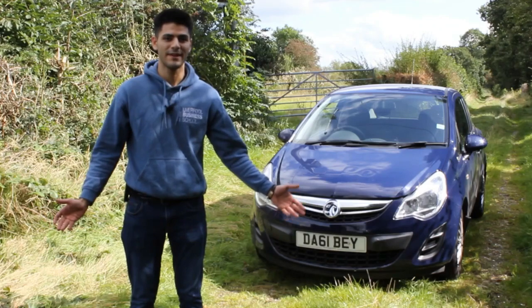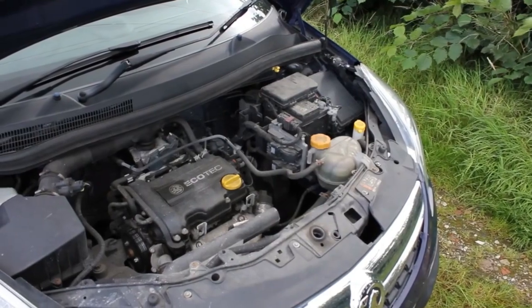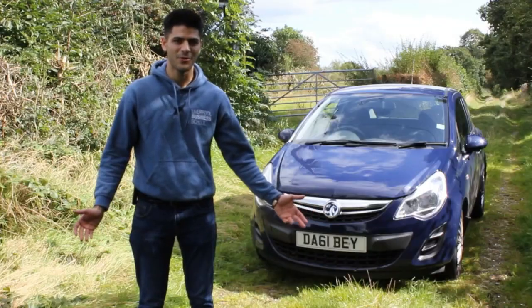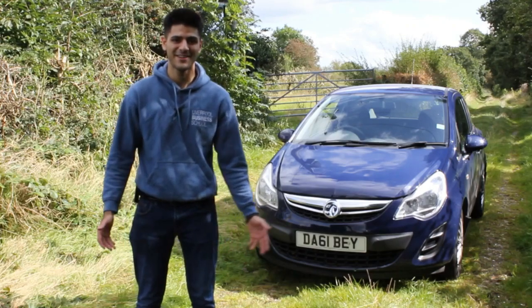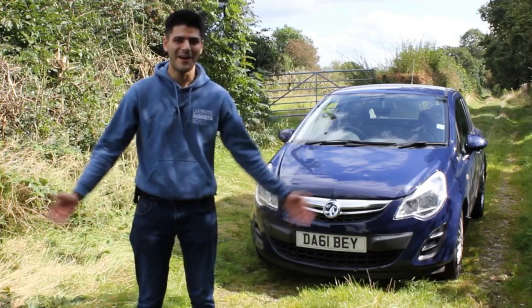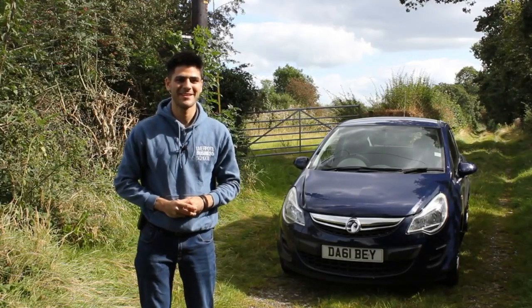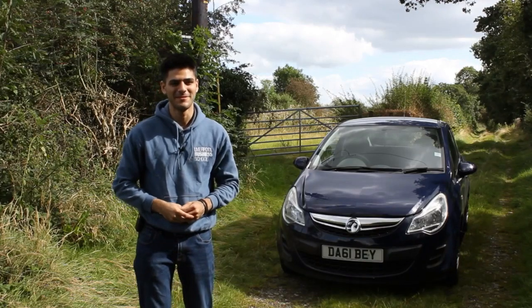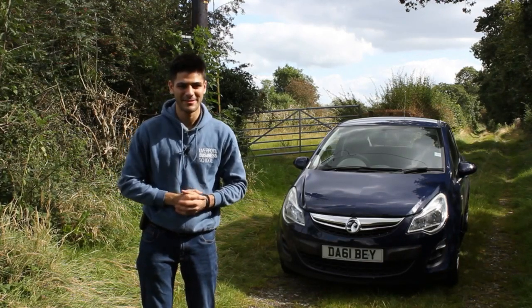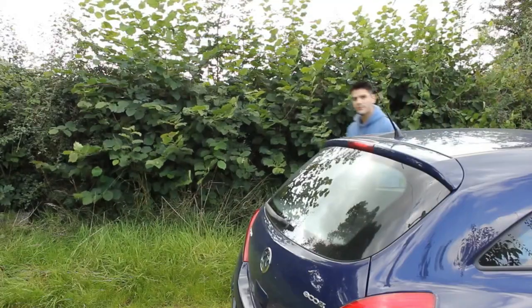We've got the Vauxhall Corsa Ecoflex right behind me. This one comes with a 1.0L engine with around 64 horsepower and a 0-60 time of around 17 seconds — yes, that is appalling, but what else can you expect from a Corsa? It has a top speed of 96 miles per hour, though that was the 2011 figure; it's probably more like 90 now.